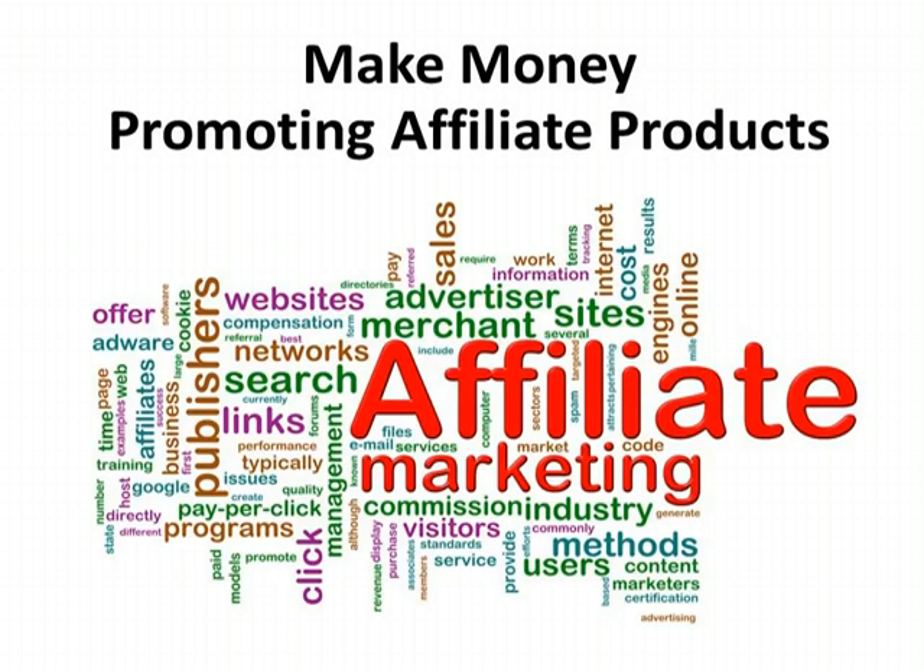One option is to create your own original products, such as ebooks, videos, audio courses, webinars, slideshows, and other niche-related products.